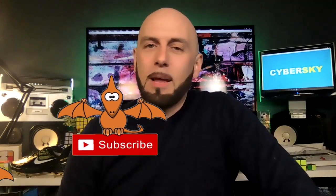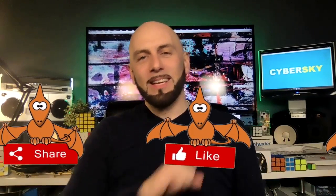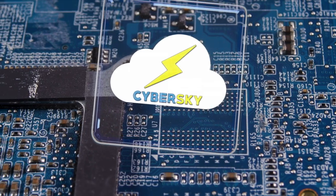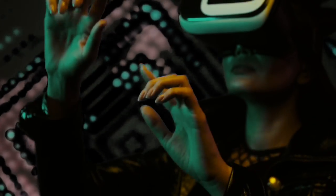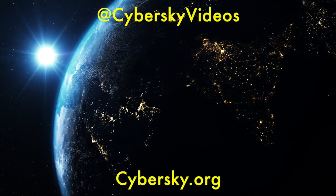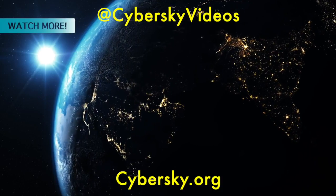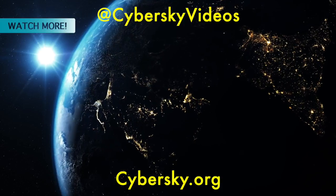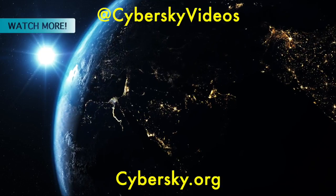That's all for today. See you next time. Stay positive. Remember, the best revenge is success. Stay healthy, my friends. And as always, stay blessed.